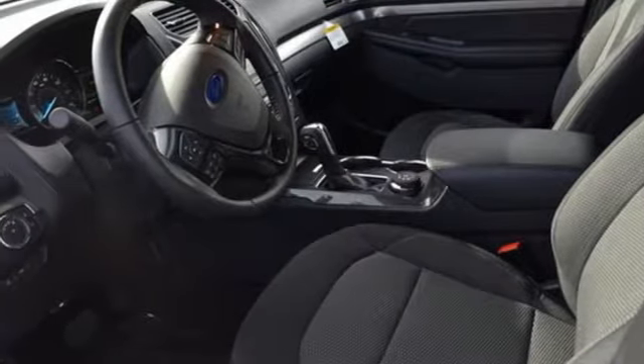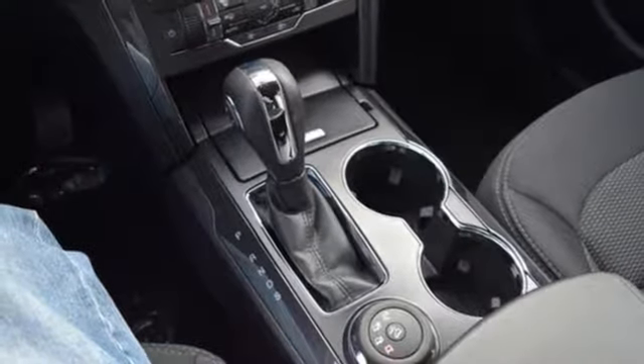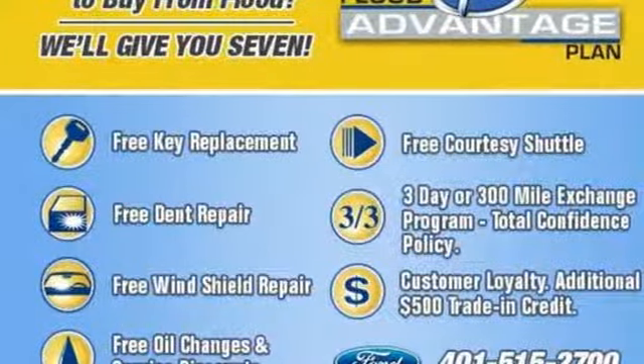doors and push-button start proximity key, external memory control, aluminum wheels, smartphone wireless charging and power heated mirrors.